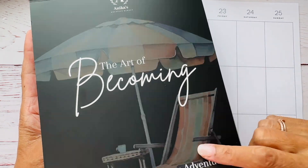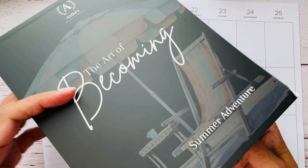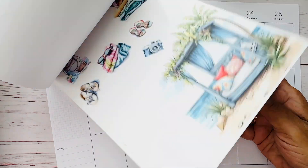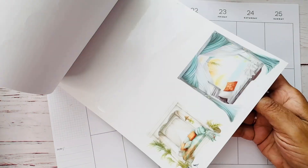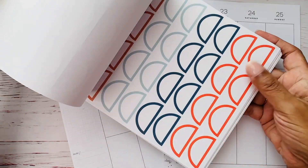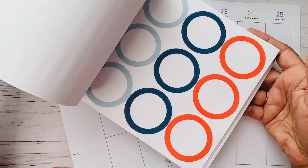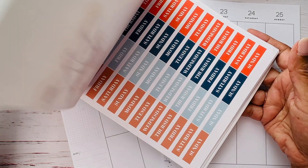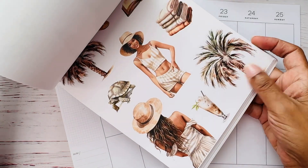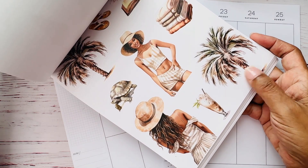This is a sticker book from Anika's Creative Closet. She has the most beautiful sticker books. I will put her link down below. This is the summer adventure and right now it's the only sticker book I have of hers. But look at these graphics. She has functional boxes and then she has these beautiful stickers on clear paper and then she also has some on matte paper.